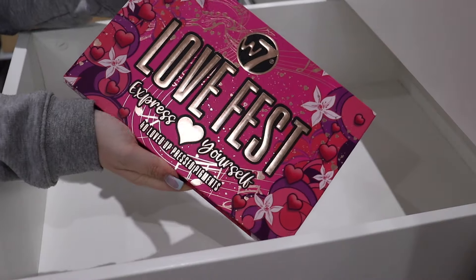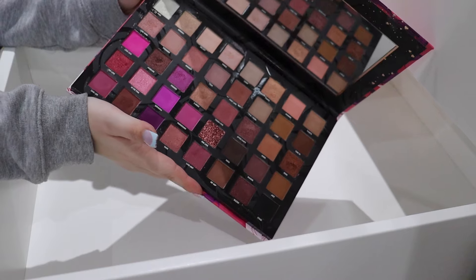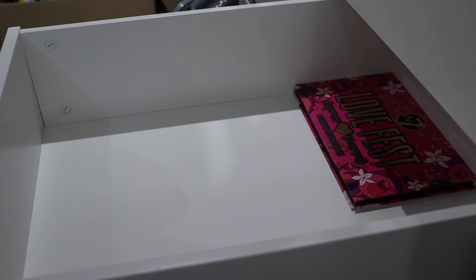Let's start with all of the big palettes by W7. Firstly we have the Love Fest palette - a beautiful Valentine's sort of day palette with pinks, purples, and some sunny neutrals. That's going to stay. I tend to keep all of the non-dupe palettes because it's nice to have a palette that isn't a dupe of something. The dupes are great and I love doing those videos, it's a great option for people who can't afford high end, but when I have the high end version I don't really see the point in keeping the dupes.